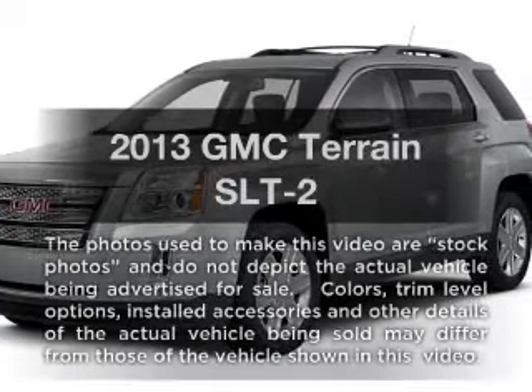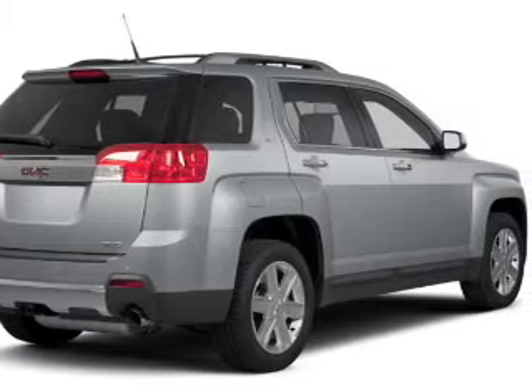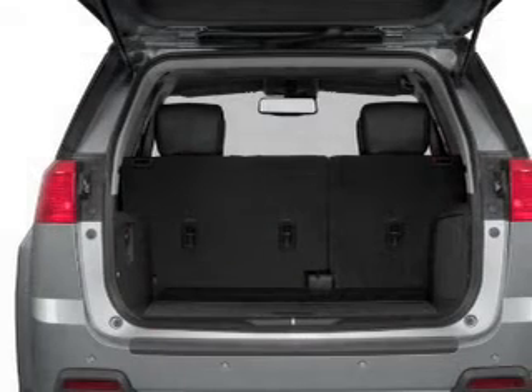Check out this 2013 GMC Terrain. Travel the roads in style and comfort in this great vehicle with a reliable six cylinder engine. The powertrain includes front wheel drive driven by a six speed automatic transmission.